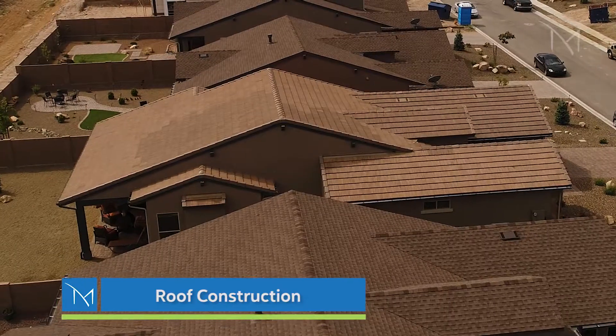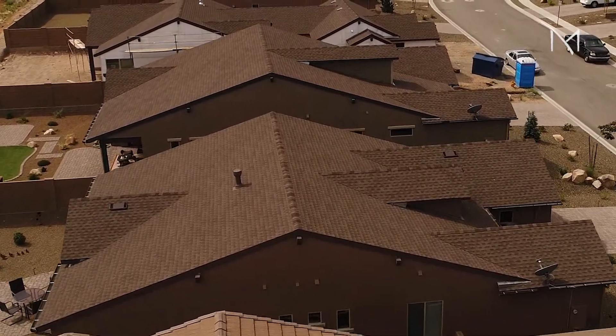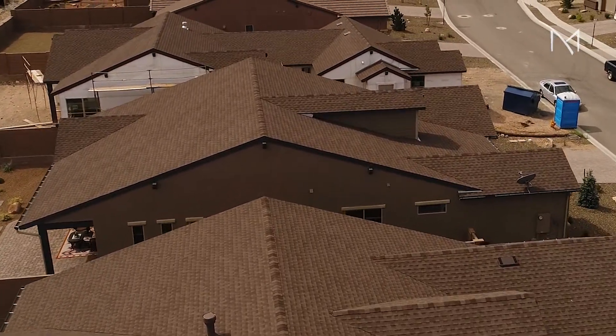A Mandalay Homes roof actually looks quite different than a typical roof. We have gone to great lengths to eliminate any vents, any pipes, any roof penetrations whatsoever, with the rare exception of perhaps a fireplace flue, which is treated a little bit differently.